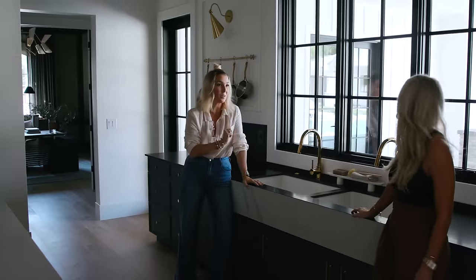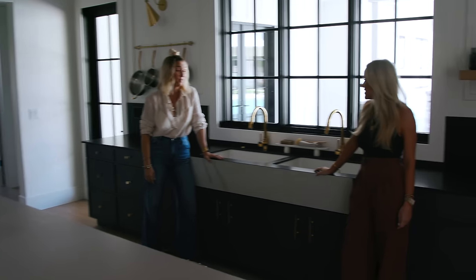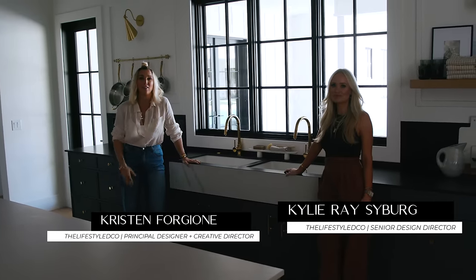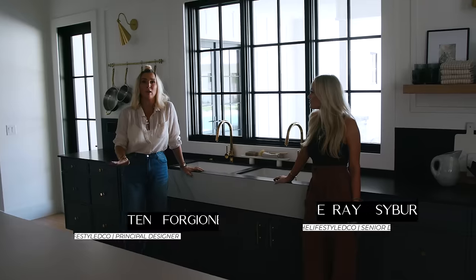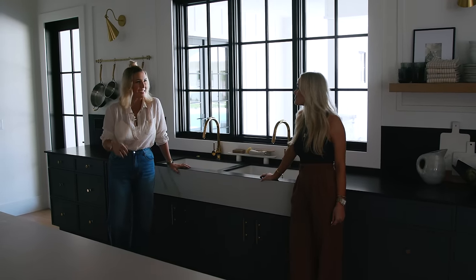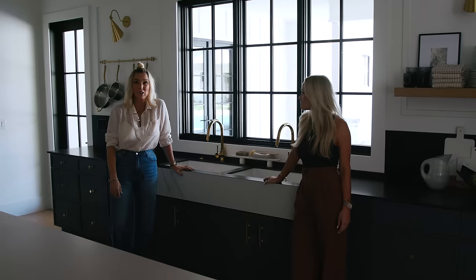These double sinks — twin sinks as we're calling them — is what started this whole 79th build. Welcome, you guys, back to our YouTube channel. Kylie, Ray, our lead designer, and I are here to walk you through another incredible build that we have built from the ground up.